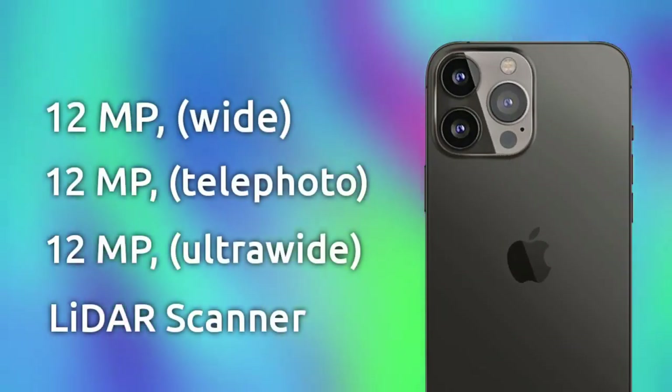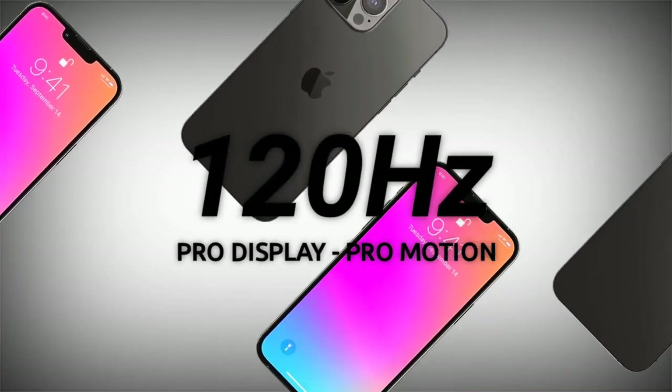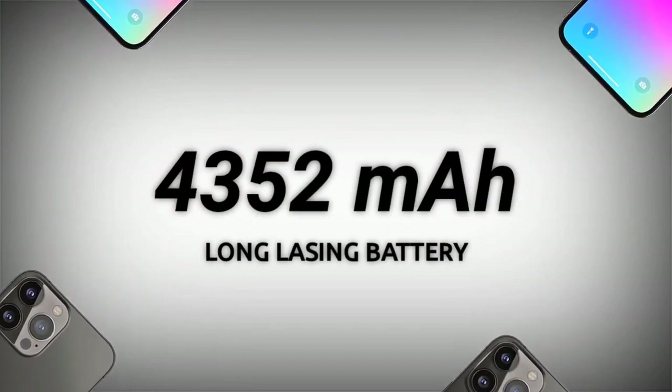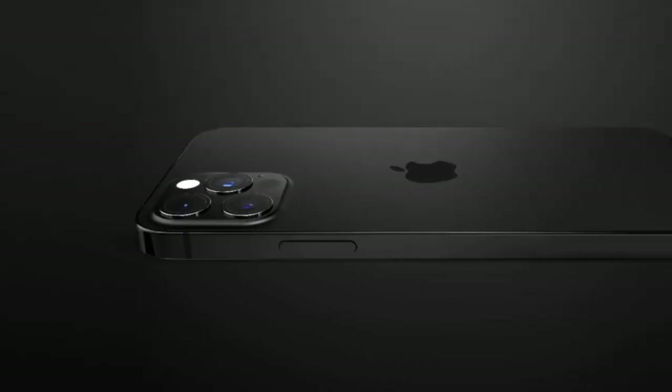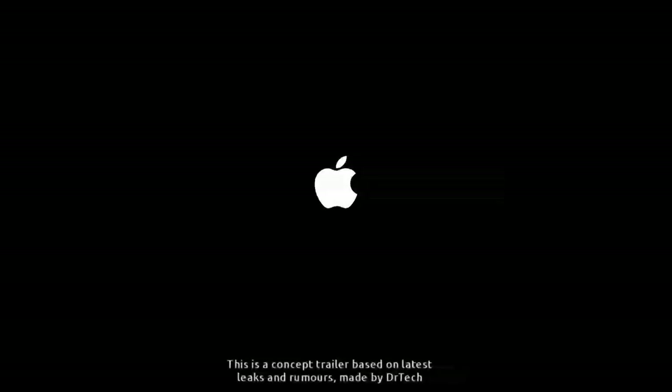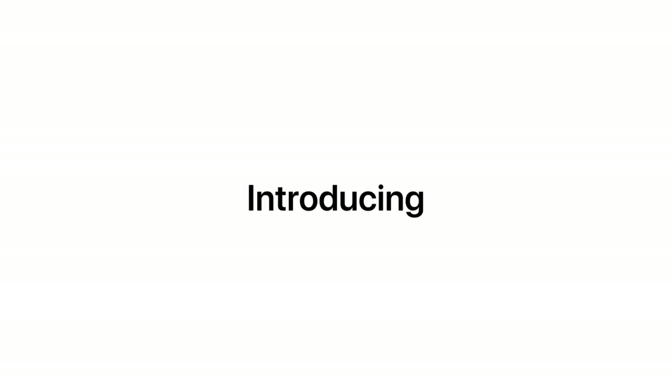LiDAR stands for Light Detection and Ranging. It shoots infrared dots onto your face, and after reflection the LiDAR sensor captures the data back. Based on the time delay, it creates a 3D model of your face, which is then matched against the stored face data to verify identity. That's why iPhone Face ID is so accurate — and that's why the notch is required to house all that technology.